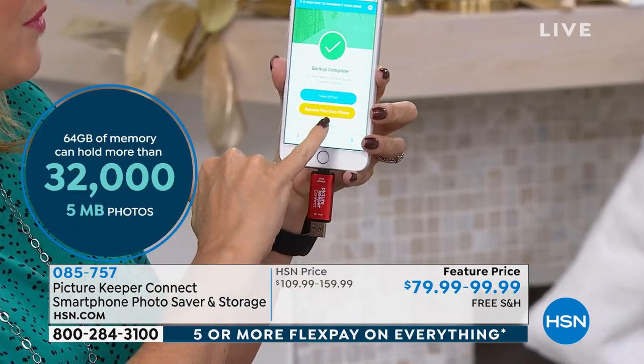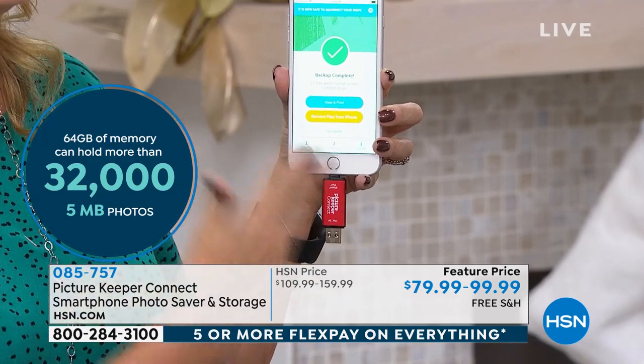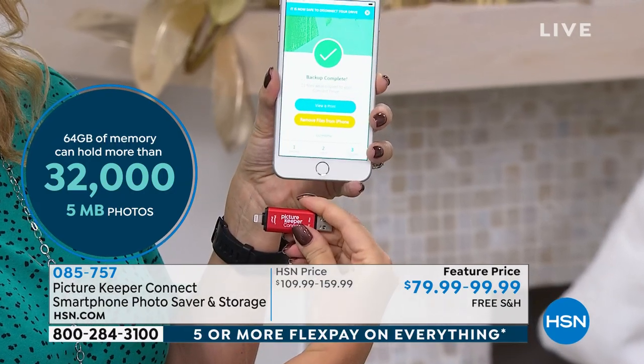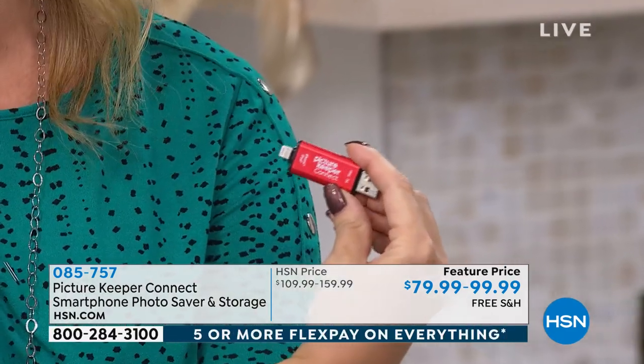It says, do you want to remove the files from your phone? So if you're an Apple user with fixed memory, you're restoring that phone to like-new condition and you still have a copy of all of your photographs. We are always kind of stuck when it comes to getting our photos off our phone and onto our computer.